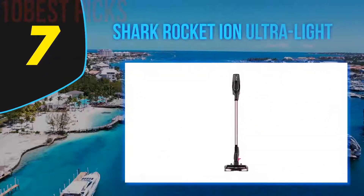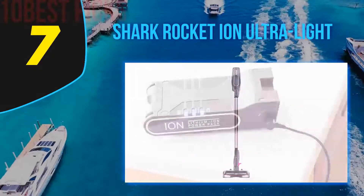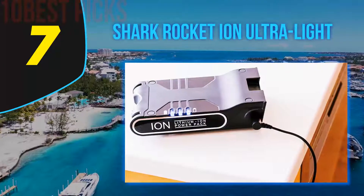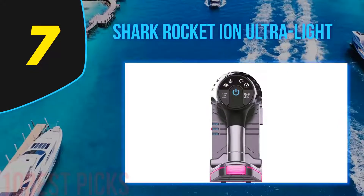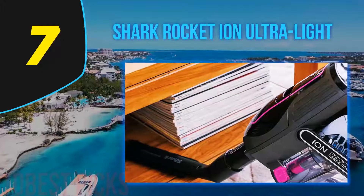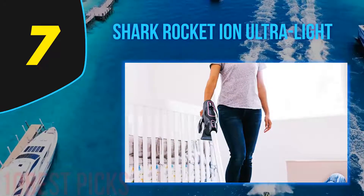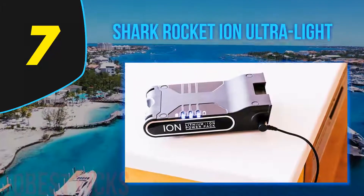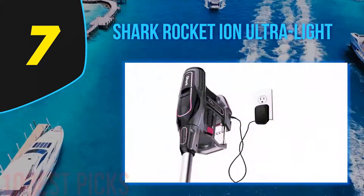Coming in at number 7: Shark Rocket Ion Ultra Light. The Shark Rocket Ion is one of the best bagless cordless vacuums currently on the market. The first advantage is the Ion Battery Pack, which is not only long-lasting but can also be easily removed and replaced whenever needed. Alongside this, it may be one of the most lightweight cordless vacuums on offer. The Shark Rocket Ion also comes with a wall mount, helping to make it one of the easier-to-store options. Despite these advantages, it may lose suction over time, becoming increasingly more prominent after a few years or even after a few months.